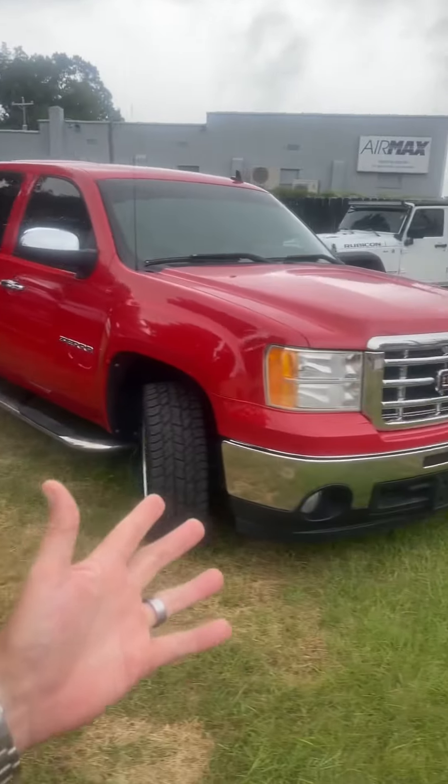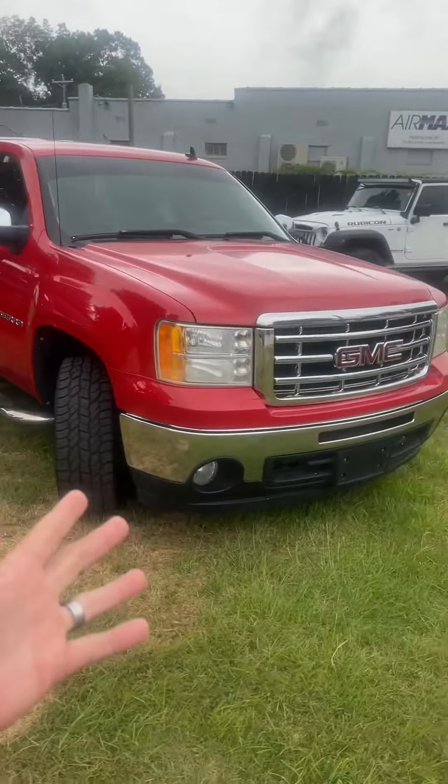A bright red GMC Sierra. That's right. And last but not least, folks, we have a beautiful selection of Jeep Wranglers: the Rubicon, the Sahara, the TJ. And the Suburban with 300,000 miles for $79.50.